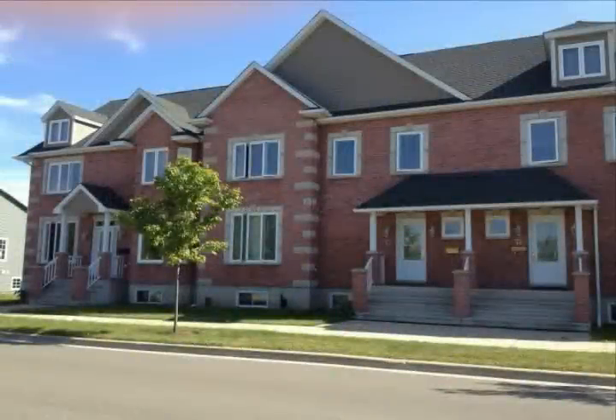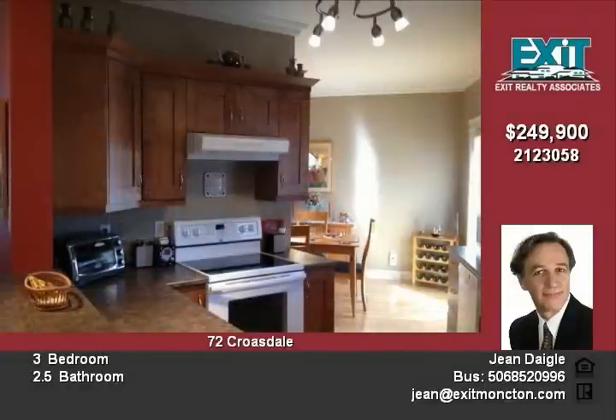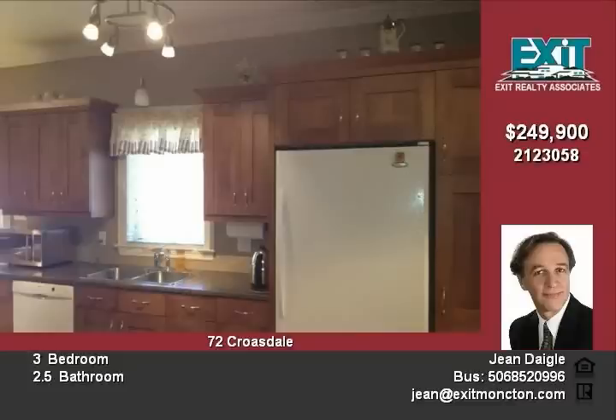Luxury two-story townhouse. A very impressively designed home with three bedrooms, high ceilings, and crown moldings. This open concept home has a beautiful kitchen with dark stained cabinets, a breakfast nook, a separate dining area, and a very large living room.